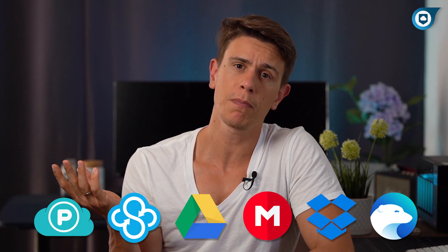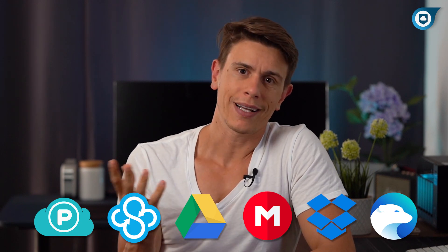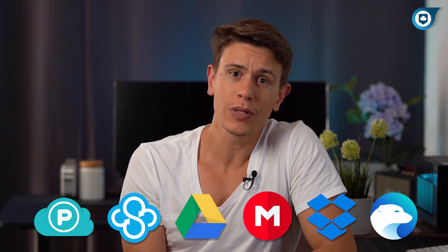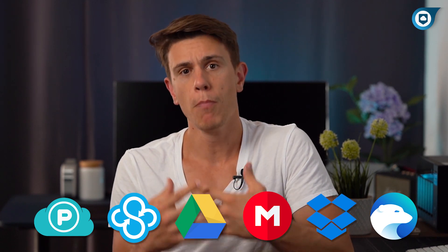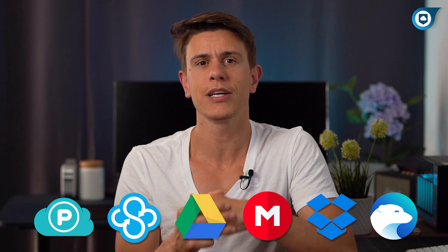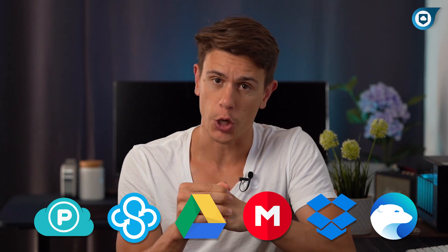As usual, you'll find much more information on cloudwoods.net, so check out all the links in the description box below. So there you have it — our top 5 plus one recommendation for free cloud storage. I'll include a link in the description to our extensive article that goes more into depth and covers an additional 7 cloud storage services on top of the ones we discussed here.